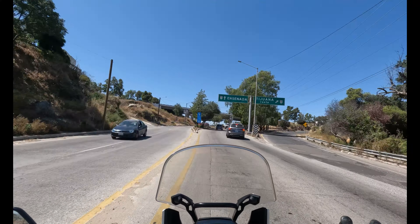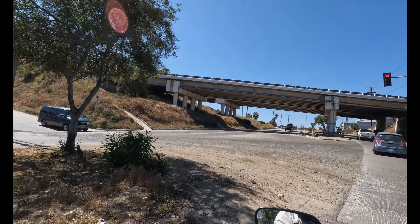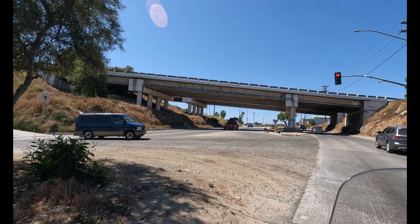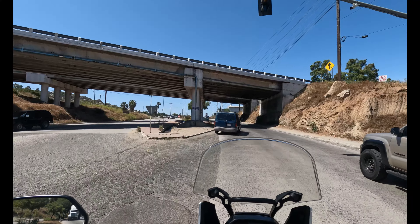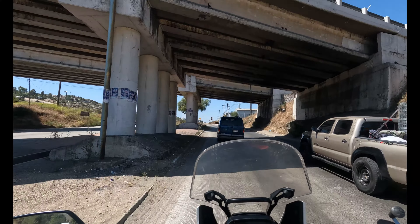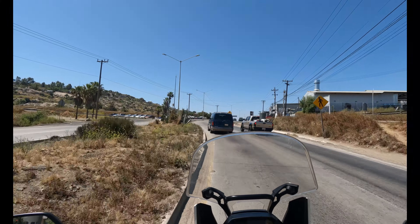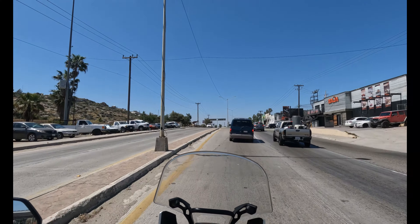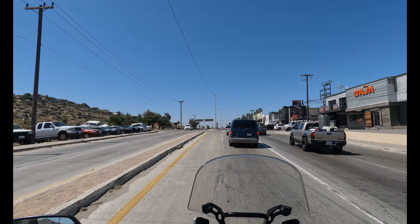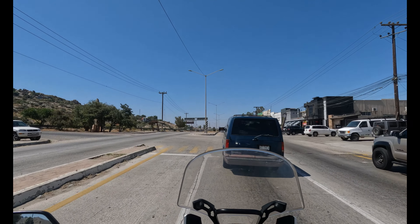We're working our way up the hill in Tecate towards where we want to get on the Route 3 right here, and we should be out of the busier traffic pretty quick. Sorry I didn't film much in Ensenada because it was a little busy — we crossed on the weekend.